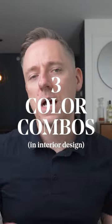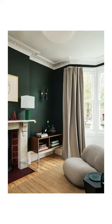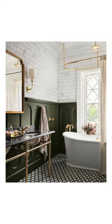Check out these three color combinations in interior design that I see popping up everywhere. First, we have forest green, dark brown, cream, and brass. I love the dark brown wood tones and the accent of brass — it just elevates the whole color scheme. It's giving a bit of art deco in some of these photos, and you know that I love art deco.